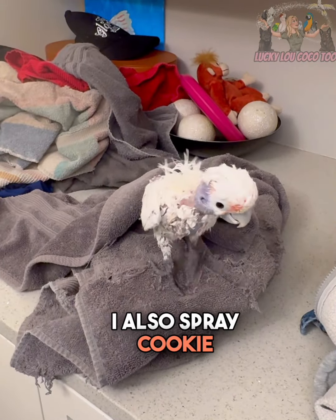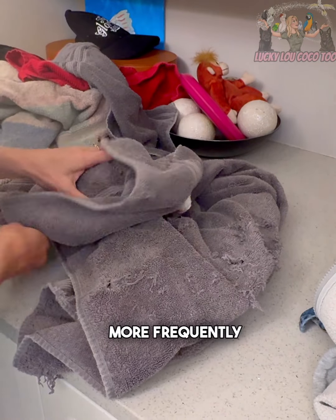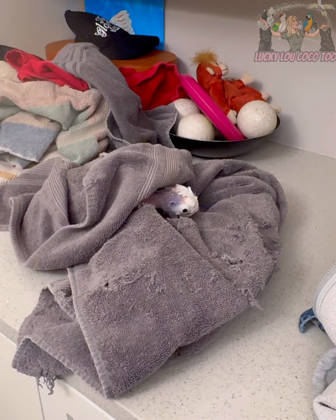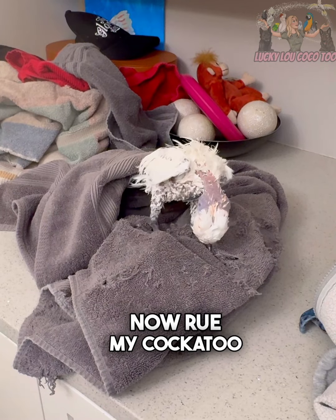When I spray Newman, I also spray Cookie. Amazon parrots don't have a preening gland, so they need baths more frequently. Sid likes to bathe in her water dish, but sometimes she will actually go in the shower if Coco's there.